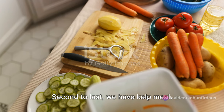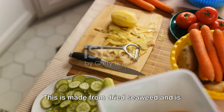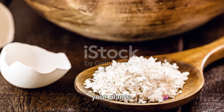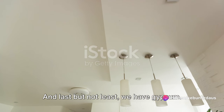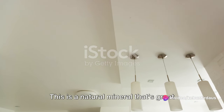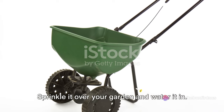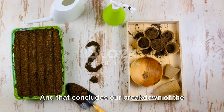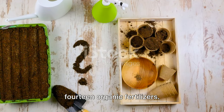Second to last, we have kelp meal, made from dried seaweed and full of micronutrients. Use it to boost the overall health of your plants. And last but not least, we have gypsum, a natural mineral that's great for breaking up heavy clay soils. Sprinkle it over your garden and water it in. And that concludes our breakdown of the 14 organic fertilizers.